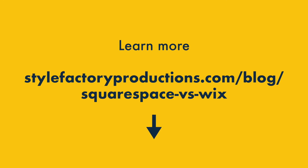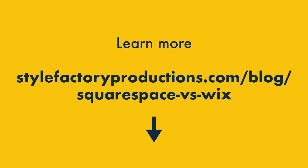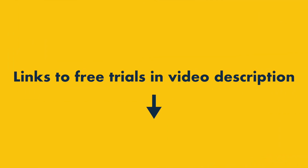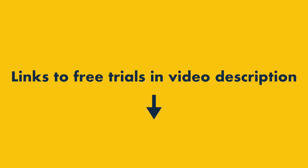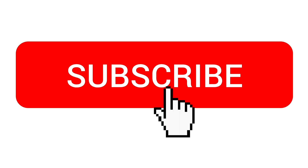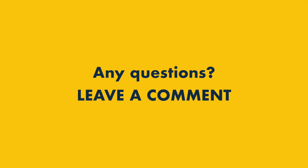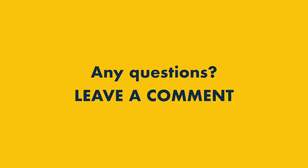So that's it — five key reasons to use Wix over Squarespace, and five key reasons to choose Squarespace over Wix. There are lots more pros and cons to discover, which you'll find listed in our full Wix vs Squarespace blog post comparison — there's a link in the video description, along with links to free trials of both Wix and Squarespace. Before I go, a quick reminder to subscribe to our channel and hit the notification bell to stay up to date with all our website-building tips. If you have any questions, leave them in the comments section — we read them all and we'll do our best to help.